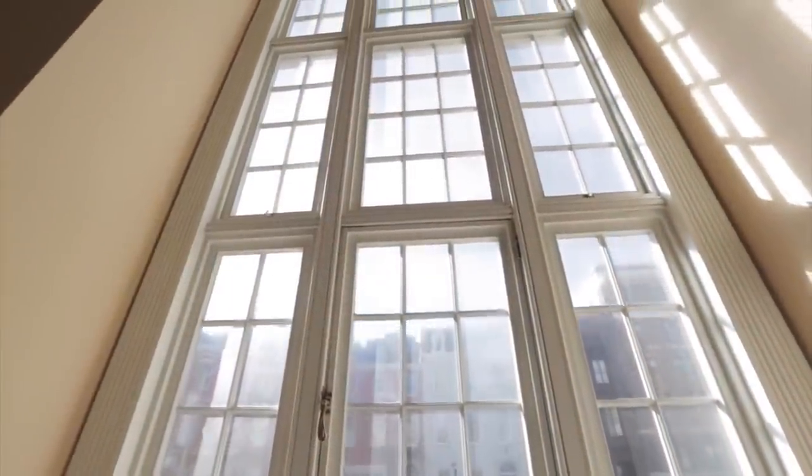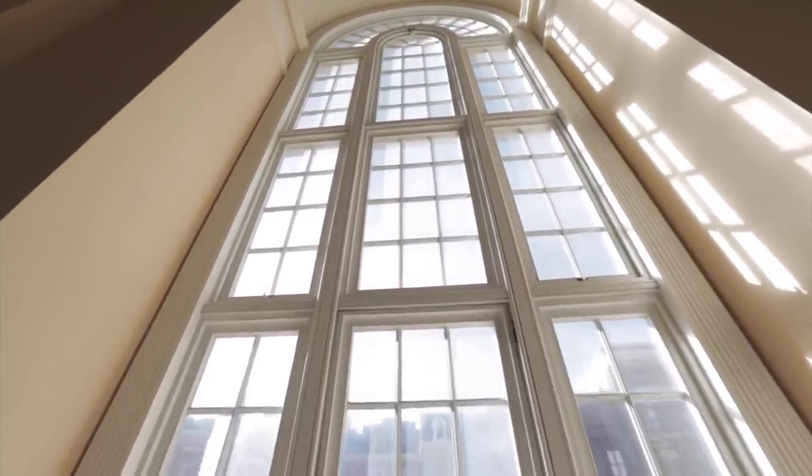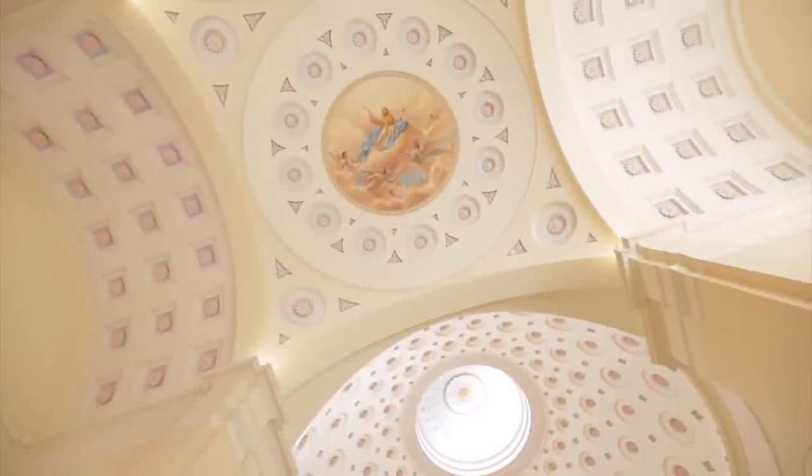Unlike many Catholic churches, the Basilica has no stained-glass windows — and that's by design. The clear windows pull even more natural light into the church. The cumulative effect of these design choices creates a luminous space that evokes the heavens.